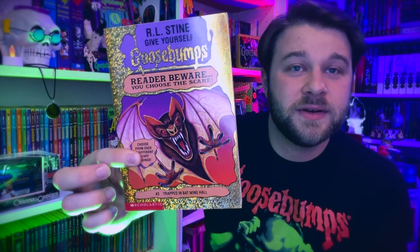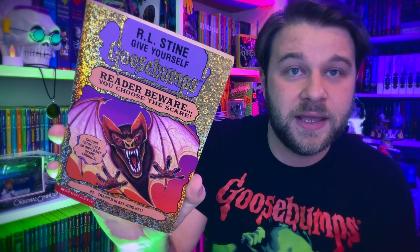I don't remember anything about Tick Tock, You're Dead — I read it when I was eight, nine, ten years old, and I'm 31 now. Trapped in Batwing Hall is book number three. I have very fond memories of this book because I remember it was around the time my parents were getting divorced. We were in the process of moving, and my mom and I saw a yard sale — and I found a copy of Trapped in Batwing Hall there.